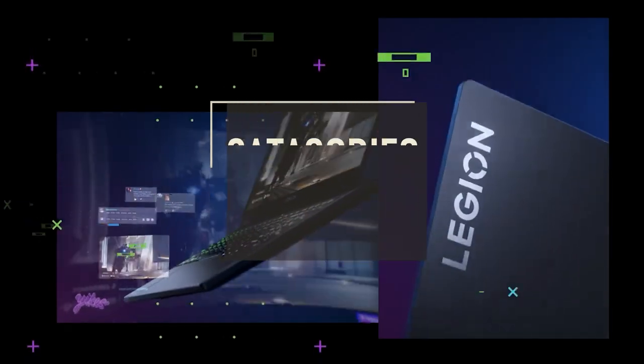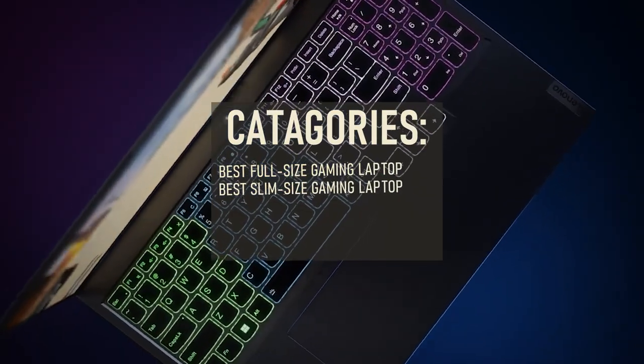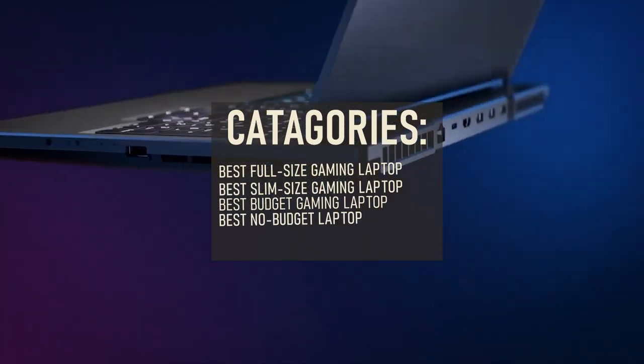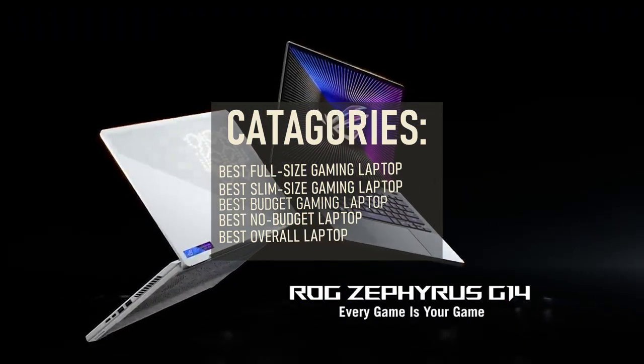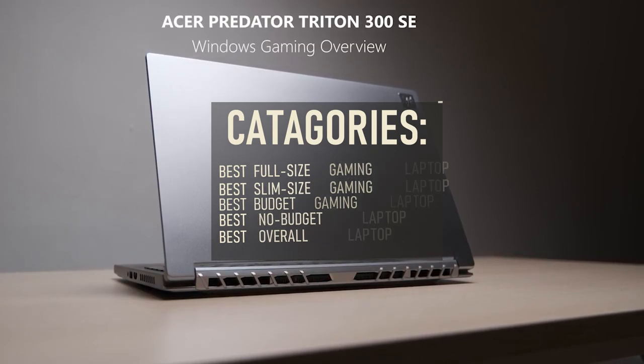We've narrowed down the list to a few categories, considering price points, portability, performance, and aesthetics. For more information, check the timestamps and links down in the descriptions, but be sure to check out the whole list as it may contain other interesting options.